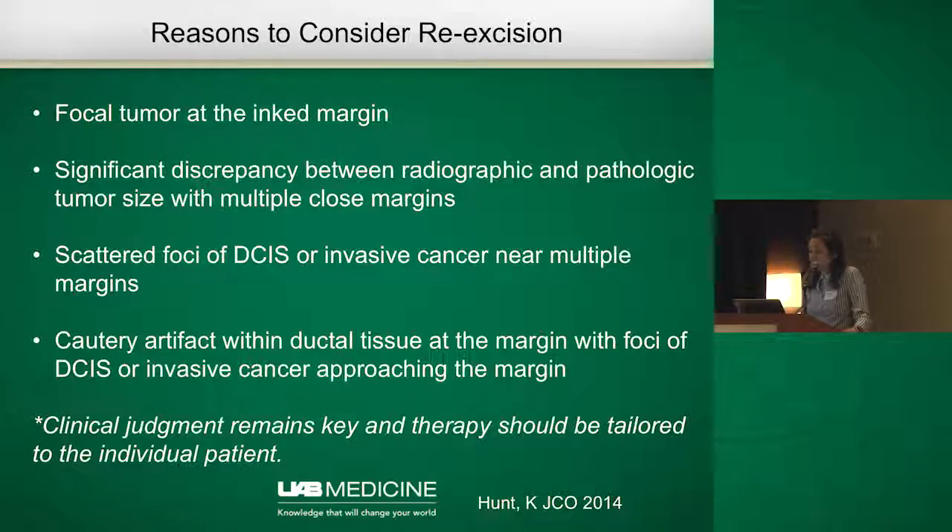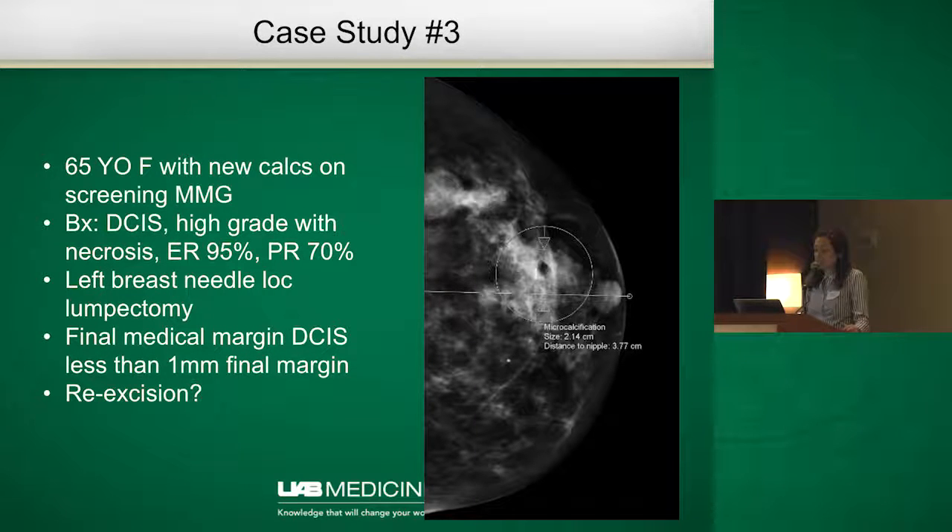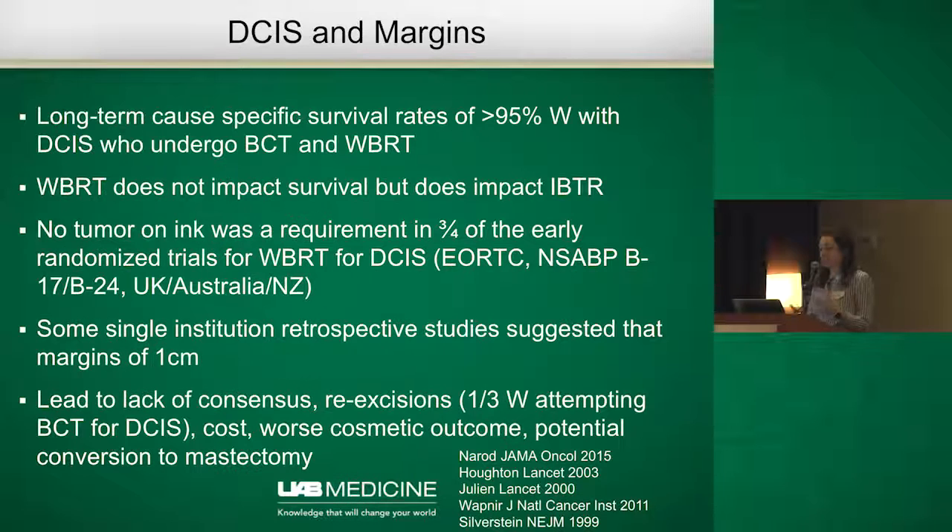Looking at the third and final case: a 65-year-old female with calcifications on a screening mammogram, biopsy showed DCIS, and she elected to undergo a lumpectomy. Her final medial margin showed DCIS less than one millimeter from the final margin. The question is: should this patient undergo re-excision? A similar controversy has existed with DCIS and margin status.